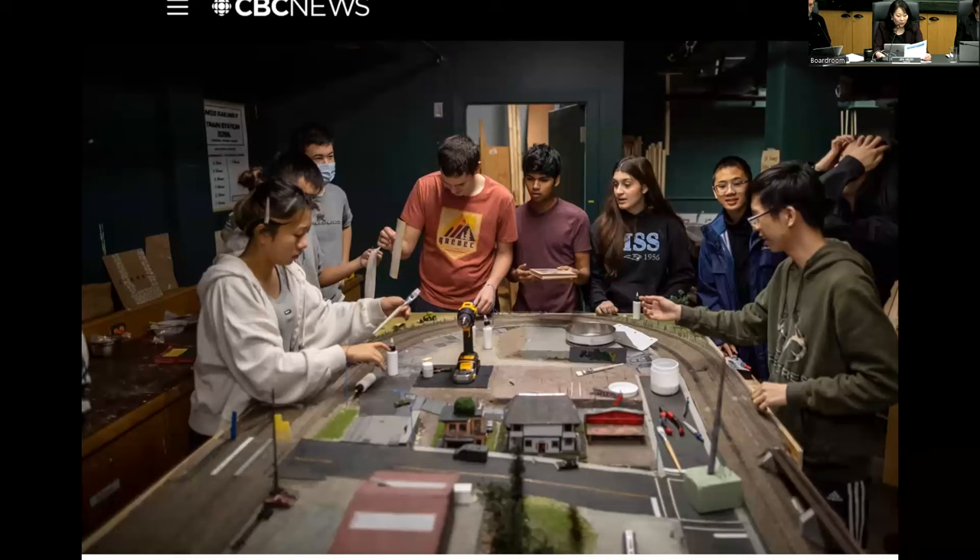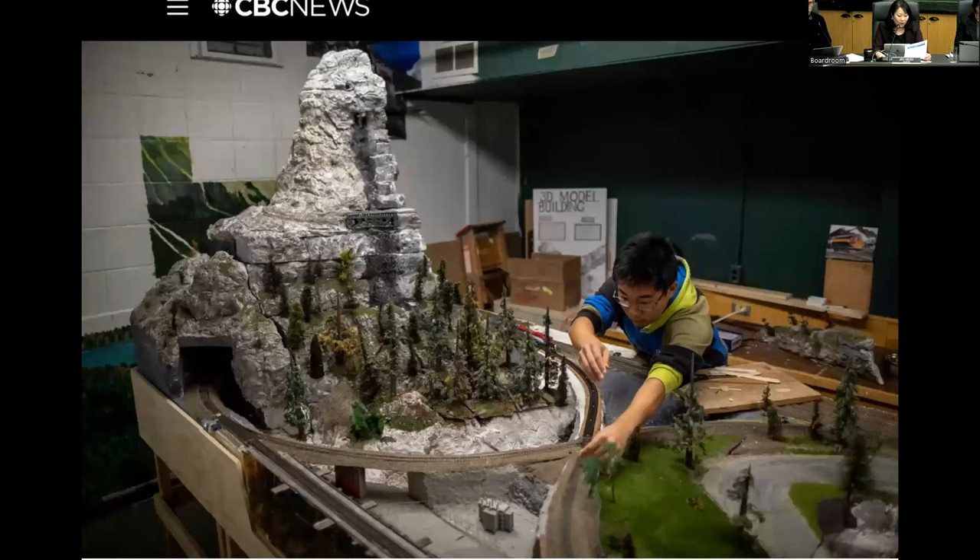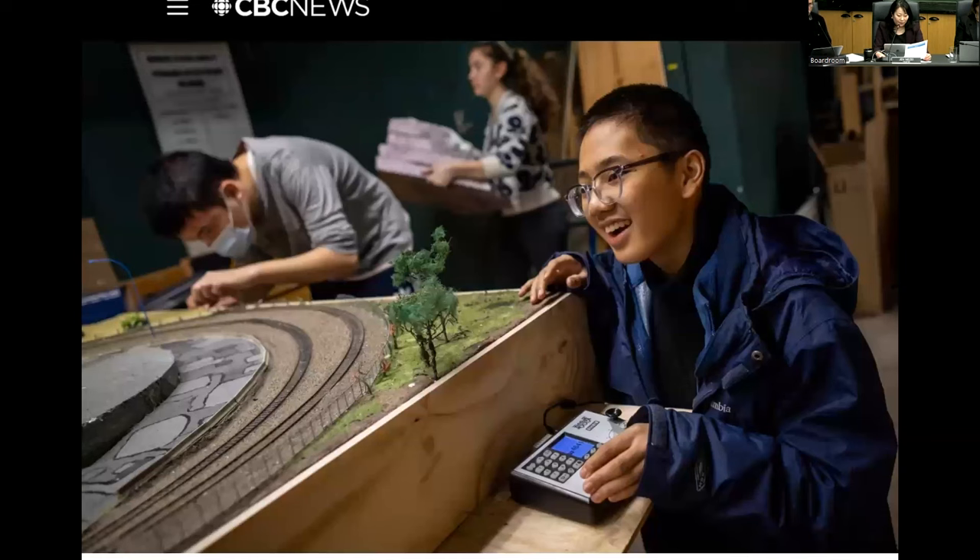A group of Moskrop Secondary students and their teacher were featured by CBC News for their work on a model railroad. Since 2019, successive students have been adding to it. Students in the class learned basic electricity, problem-solving, design, woodworking, sculpting, and painting, along with innovation skills. The art class is thought to be the only one of its kind in Canada.